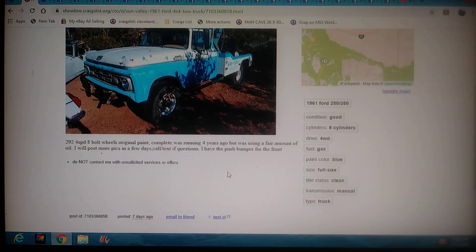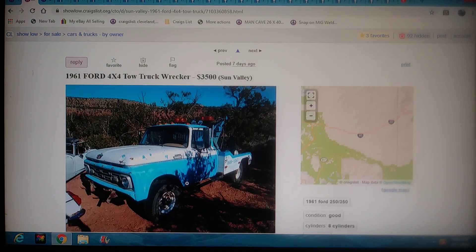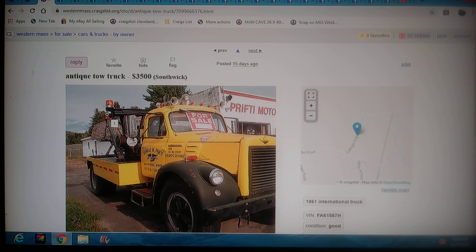It's $3,500 bucks. It's got the 292 four-speed, 8-bolt wheels, original paint, complete, was running four years ago but was using a fair amount of oil. He says he'll post more pics in a few days, so I'd wait a few days before hitting this dude up, just to see what you're looking at — or just hit him up. Drop the URL, check it out. Phoenix, Arizona — looking for an old 61 Ford? Boom, just found you one.